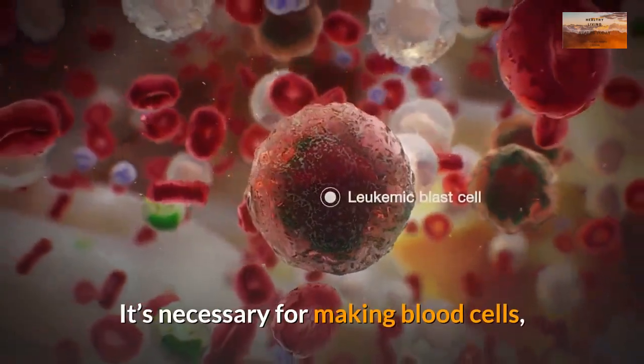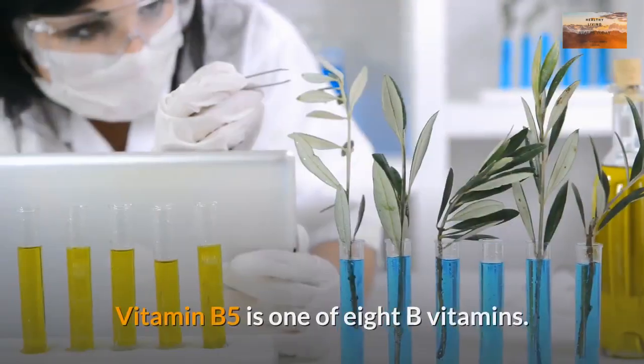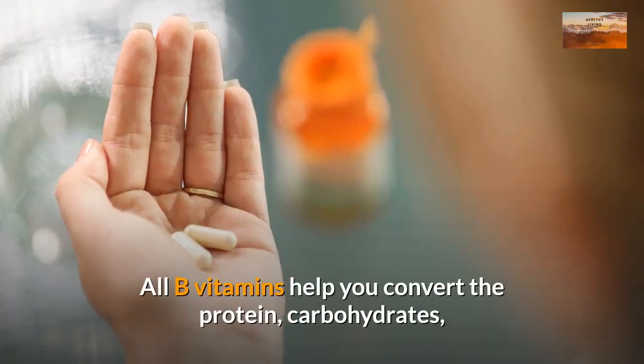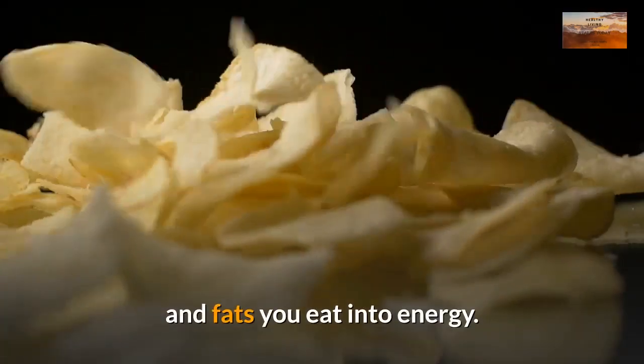It's necessary for making blood cells, and it helps you convert the food you eat into energy. Vitamin B5 is one of 8 B vitamins. All B vitamins help you convert the protein, carbohydrates, and fats you eat into energy.